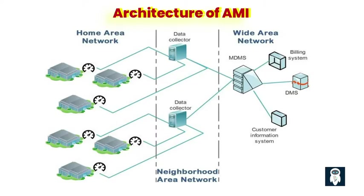Two: communication infrastructure. The communication infrastructure is an integral part of AMI, providing the means for smart meters to transmit data securely and reliably. It encompasses various technologies such as wireless networks, power line communication, and broadband over power line, depending on the specific implementation. The communication infrastructure ensures timely and accurate data transfer between smart meters and the utility's data management systems.